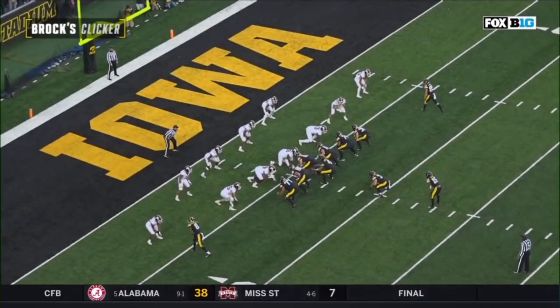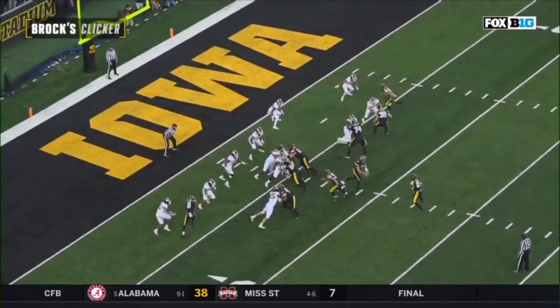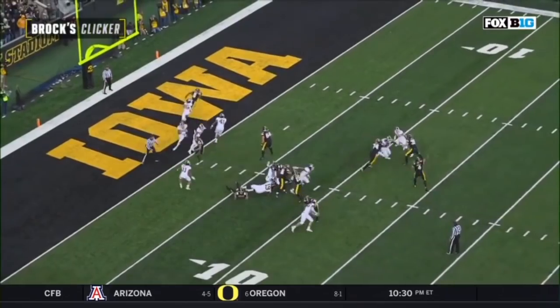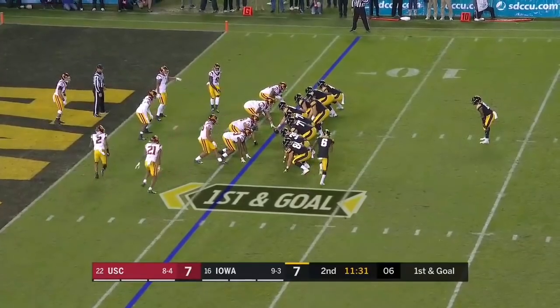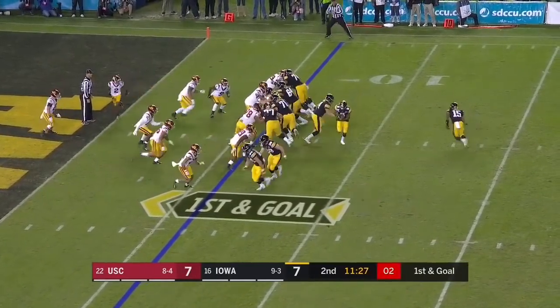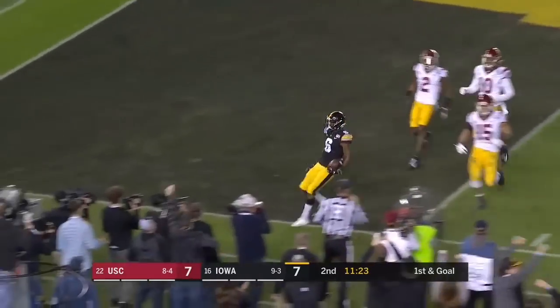What do you want to do down in the red zone? You want to run those routes out — you want traffic, you want this corner Coney Durr to have to get through that congestion. He cannot. Smith-Marcet crosses — they give it to him on the reverse. Smith-Marcet — touchdown!